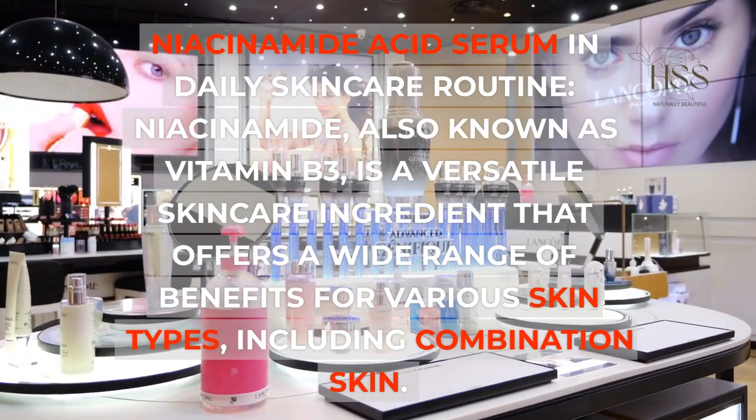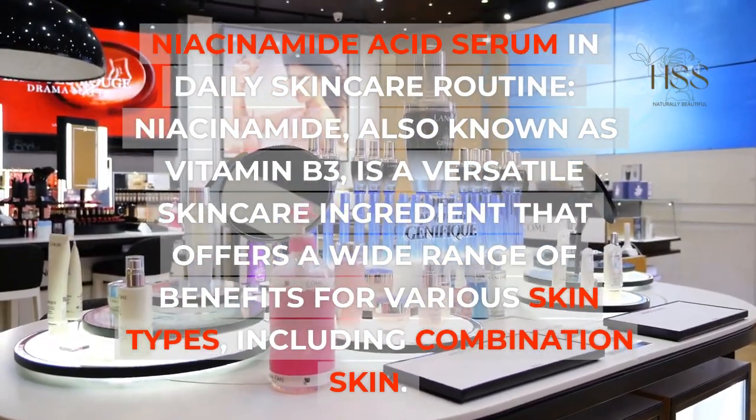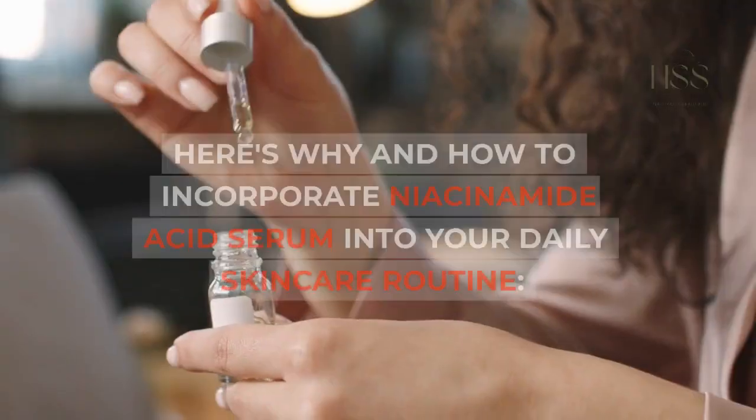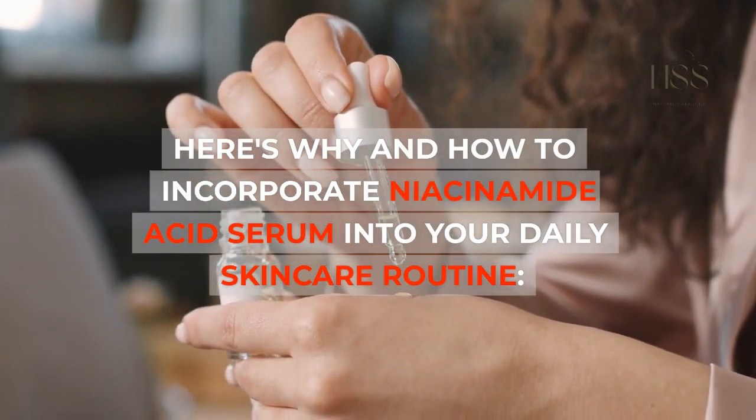Niacinamide serum in daily skincare routine. Niacinamide, also known as vitamin B3, is a versatile skincare ingredient that offers a wide range of benefits for various skin types, including combination skin. Here's why and how to incorporate niacinamide serum into your daily skincare routine.